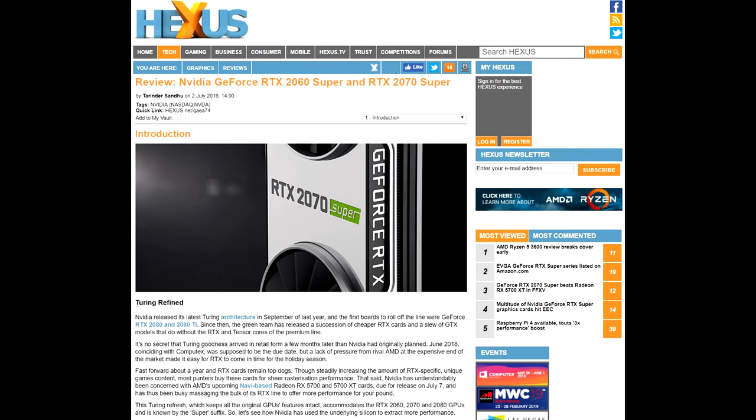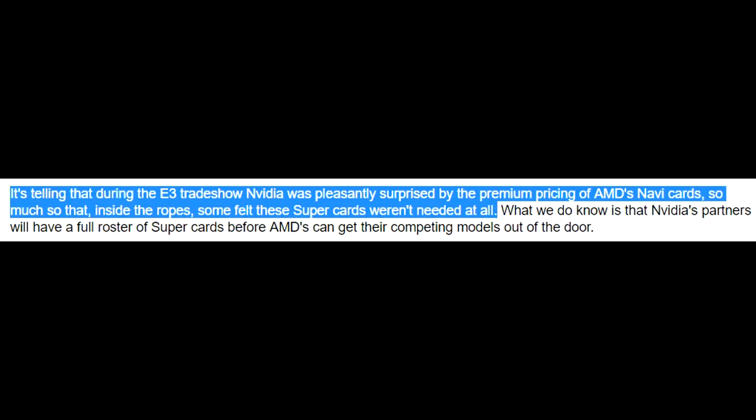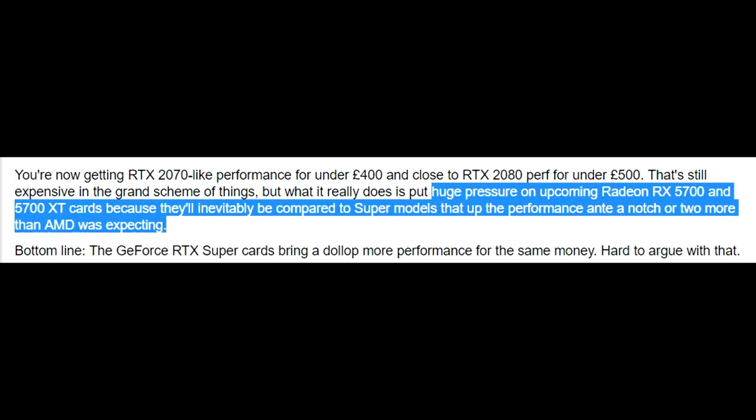Moving on to Hexus and some interesting commentary before the review started. Reading between the lines, Nvidia doesn't need a leading-edge 7nm process to be more than competitive against whatever AMD can throw. Even more interesting: it's telling that during the E3 trade show, Nvidia was pleasantly surprised by the premium pricing of AMD's Navi cards — so much so that, inside the ropes, some felt these Super cards weren't needed at all. In their conclusion, the new Turing cards put huge pressure on the upcoming Radeon RX 5700 and 5700 XT cards, as they'll inevitably be compared to Super models that upped the performance ante more than AMD was expecting. The GeForce RTX Super cards bring a dollop more performance for the same money, and it's hard to argue with that.